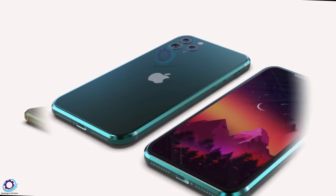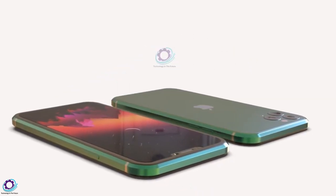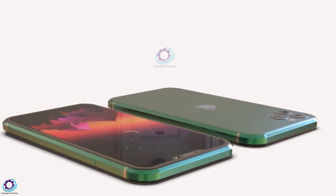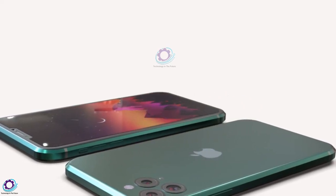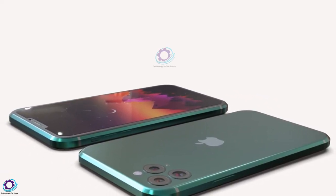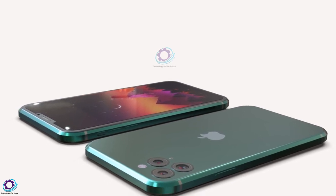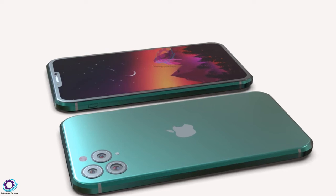Insider John Prosser has already confirmed that these were obtained from his sources. Authoritative insider John Prosser claimed that the picture from the web is a real engineering scheme for future iPhones in 2022. However, the cutouts in reality will be much larger than they were imagined by the concept makers.